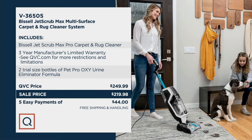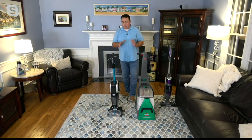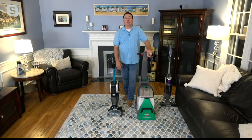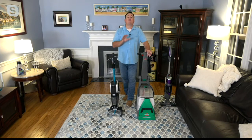15,000 of these have been sold since it debuted — wildly popular — because it deep cleans. This is the workhorse of the line, and I'll show you exactly why this has been so popular.